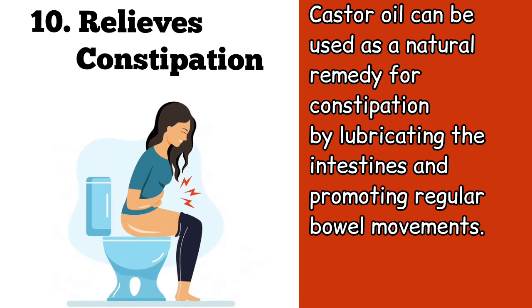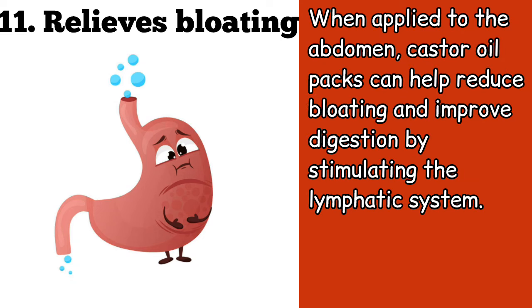Ten, castor oil can be used as a natural remedy for constipation by lubricating the intestines and promoting regular bowel movements. Eleven, when applied to the abdomen, castor oil packs can help reduce bloating and improve digestion by stimulating the lymphatic system.